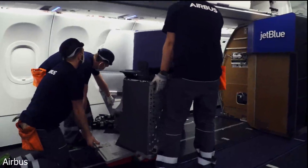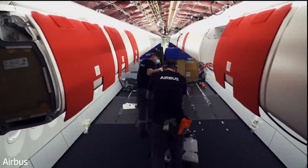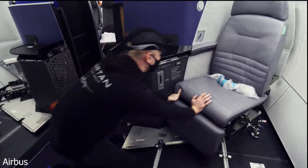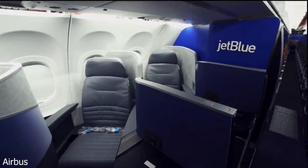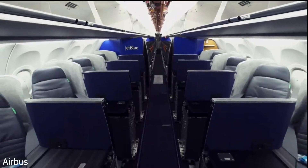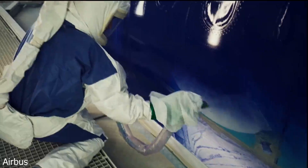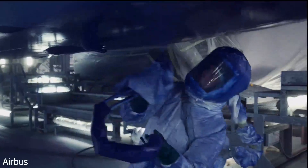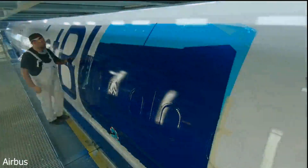Hello everybody, JP from JP's Aviation here and welcome back to another video. JetBlue has a fleet of 276 aircraft comprising of the Airbus A220, A320, A321, A321LR, A321neo, and the Embraer E-190. JetBlue will use the A220s to replace their 60 Embraer E-190s by 2025.